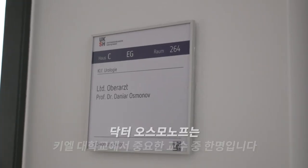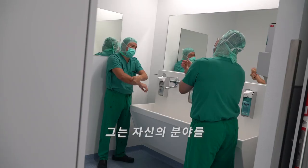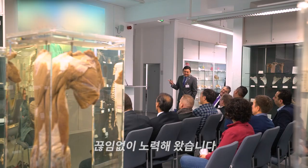Dr. Osmanov is one of the professors at the University of Kiel. For the past 10 years, he has worked relentlessly to make his field better than before.